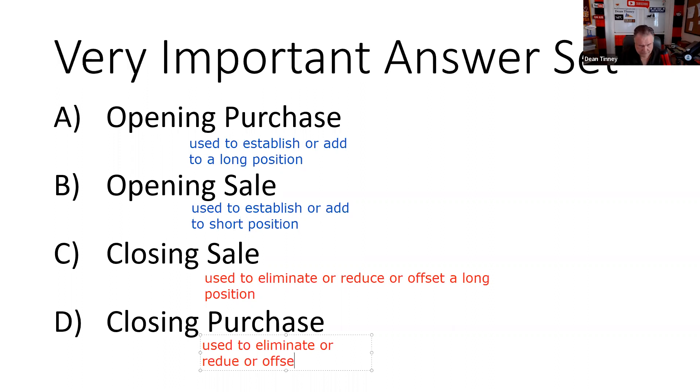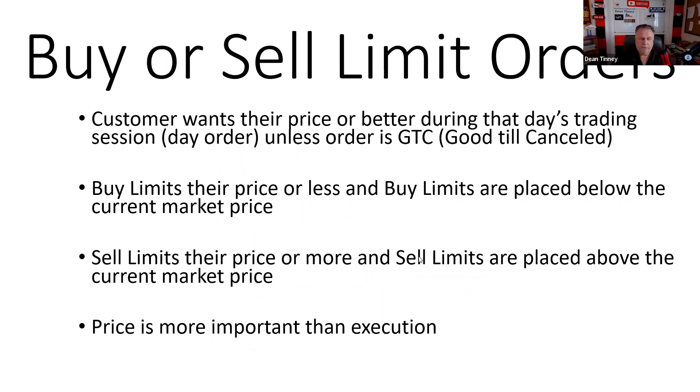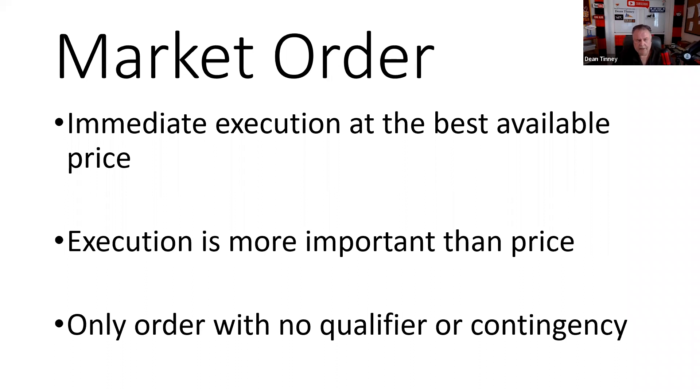That's how we initiate and close these positions in terms of types of orders. Today we're talking about types of orders. These are the arrows in your quiver. If the customer wants to buy at their price or better, they're going to give us a limit order. The only order that has no contingency, no qualifier, is a market order.